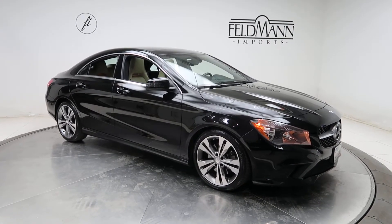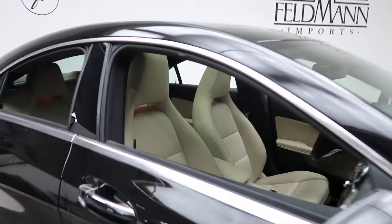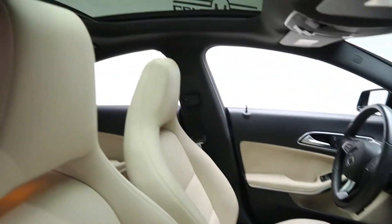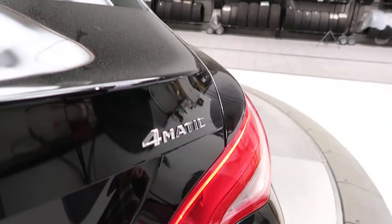This one has 18-inch wheels and the tires are in good condition. Inside you'll find a beige MB Tex interior with a burl walnut trim, panorama sunroof, and CLA 250 4Matic badging.